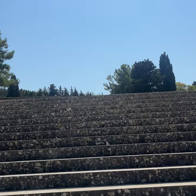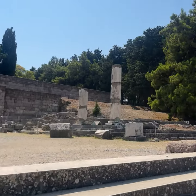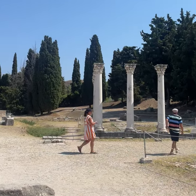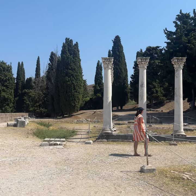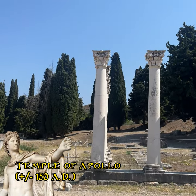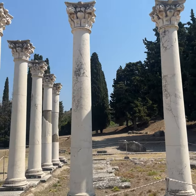Via the propyloon — the luxurious stairs of the entrance — we reach the middle terrace. The Corinthian columns to the left are the remains of a temple that was probably dedicated to Apollo. Italian archaeologists restored and re-erected them in 1930.